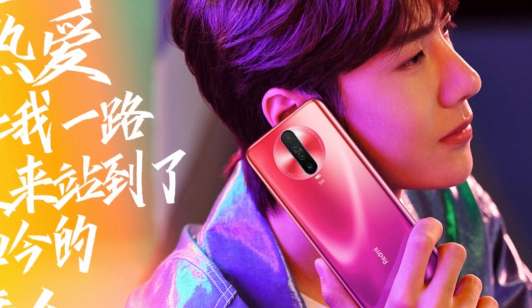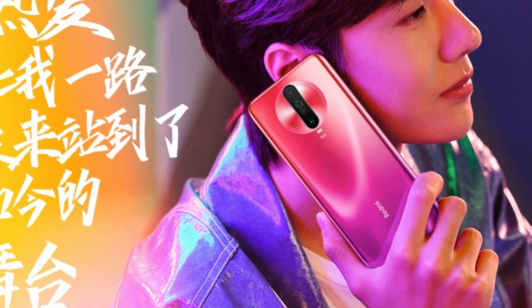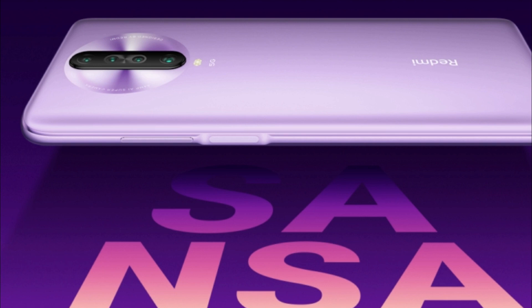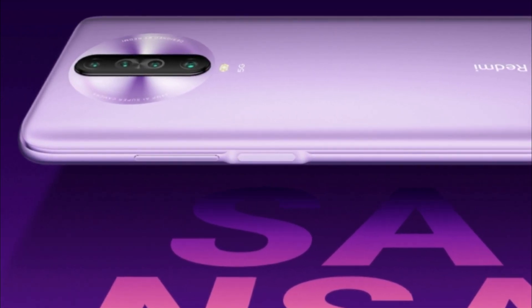In my previous video on the Redmi K30, I said that the phone is most likely coming with a side-facing fingerprint scanner, and it looks like that's true. Here is a promo image that reveals the side-facing fingerprint scanner on the Redmi K30, which also doubles as a power button. It also shows the rear camera setup, and this time there are 4 cameras instead of 3.